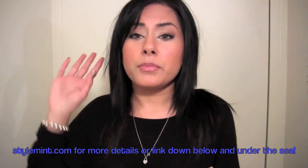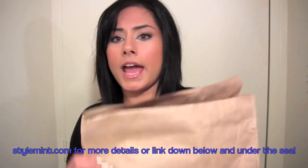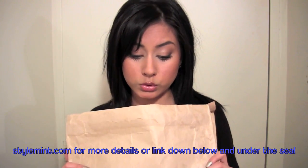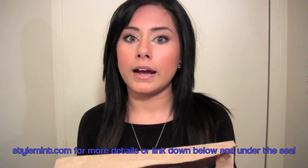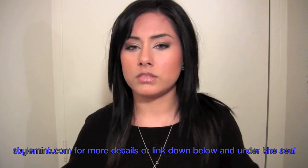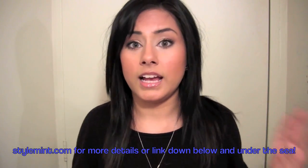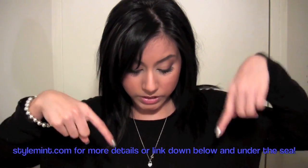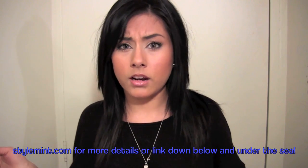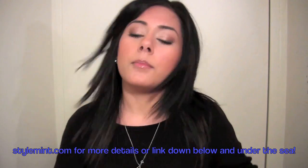But before we get started with that, I went downstairs — I am so excited — I checked my mailbox and look at what I got. I got my StyleMint package. This is my first time ordering from StyleMint. The link will be down below if you want to check out the website, sign up, take their free style quiz. The link is down in the bottom bar, and I'll also put the promo code there to get 10% off StyleMint and free shipping.